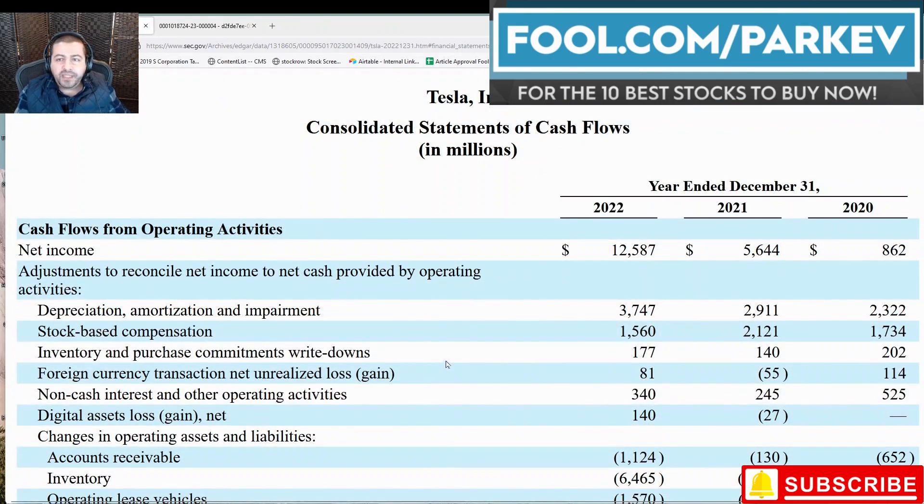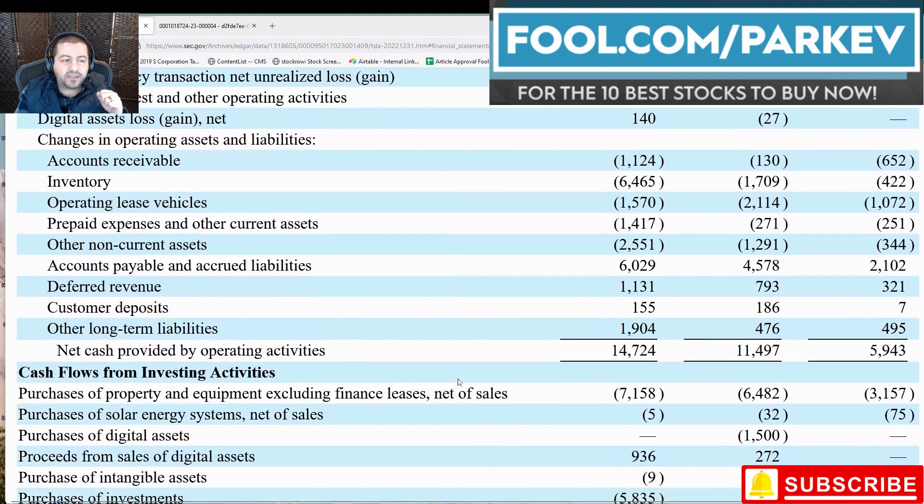Finally, I will take a look at Tesla's cash flow from operations. The key metric I like to look at here is cash provided by operating activities. And again, Tesla is showing nice growth from $5.9 billion to $11.5 billion to $14.7 billion. As it has ramped up production, sales have increased, profits have increased, and cash flow has increased — the trifecta for Tesla's solid growth.